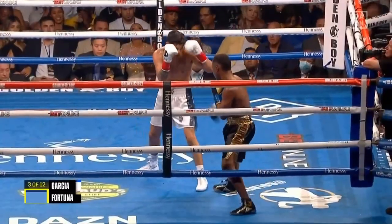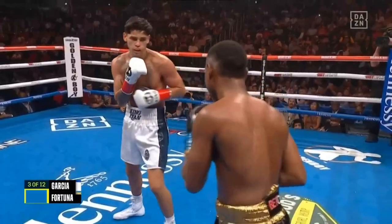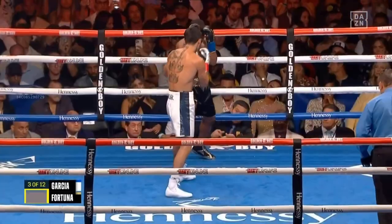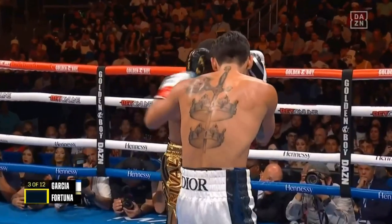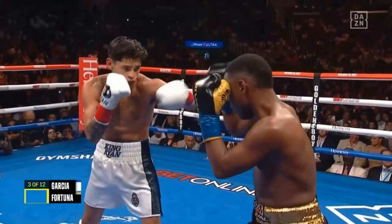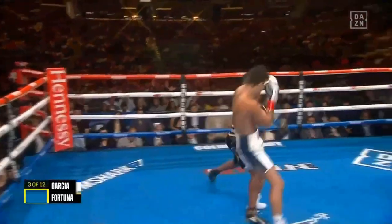You gotta take chances. You can't give up these early rounds. Fortuna had a pretty close fight against Jojo Diaz. Almost caught him with that same slinging left hook. Will he let his hands go? We thought he'd start fast — everything but the head. By Jason Sosa, a 130-pound fight several years ago.